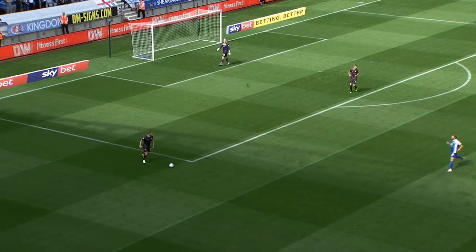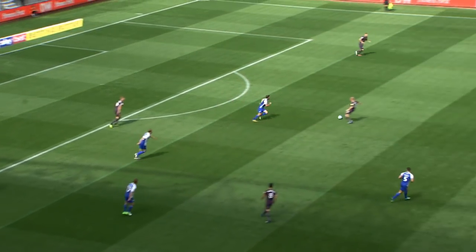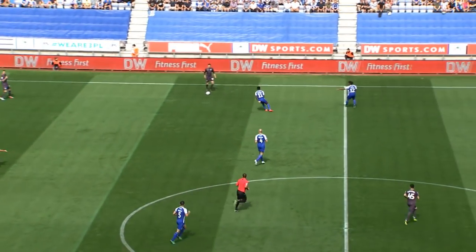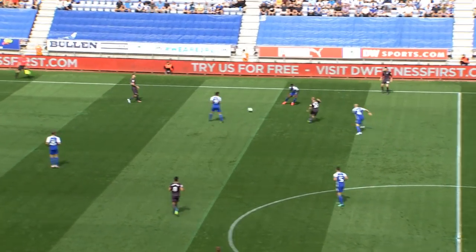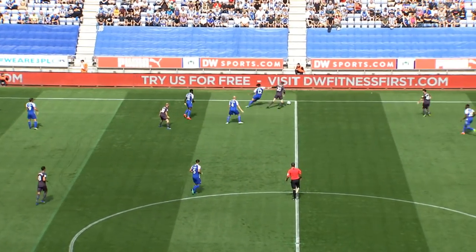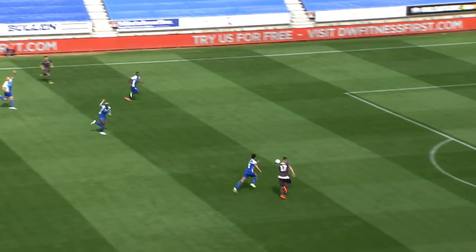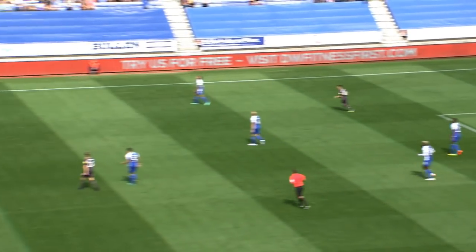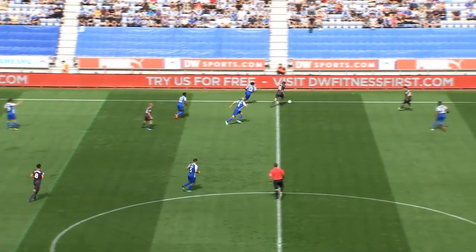It's Wigan who are wearing the blue and white, the Owls in the dark strip. Immediately it's into Barry Bannon, looking to conduct the orchestra, pull the strings with his quick feet and reading of the game. He plays it to Reach — that's delightful, exquisite skill from him and he's onside. But it's just played back for keeper Walton. That was mesmerising on the left-hand side by Reach.